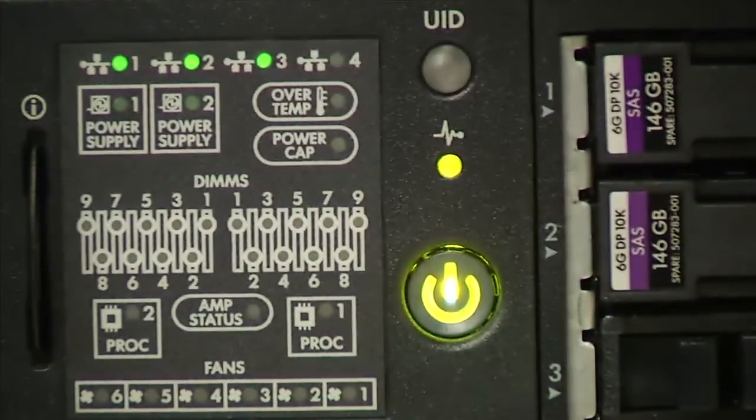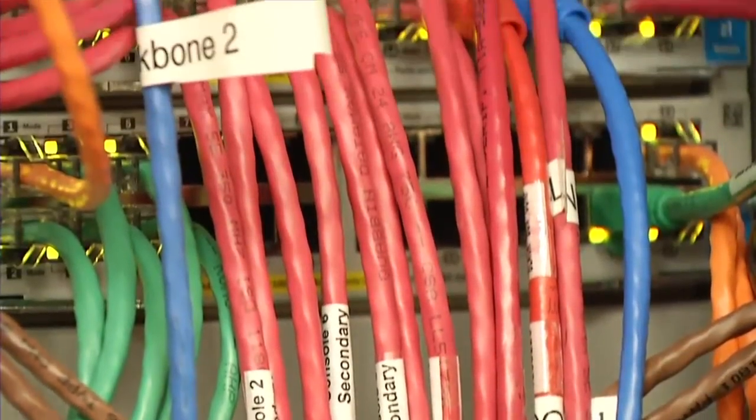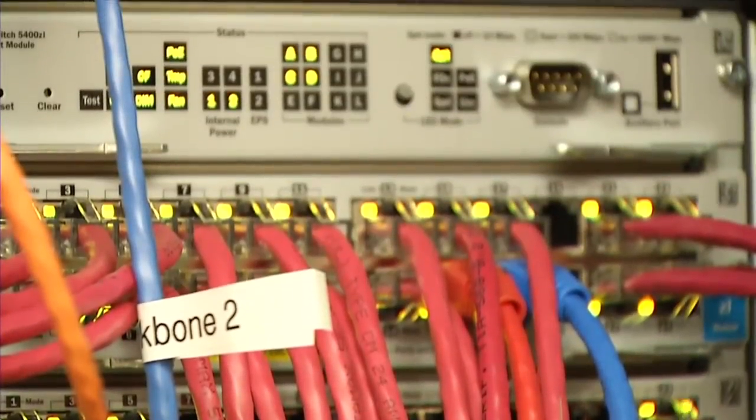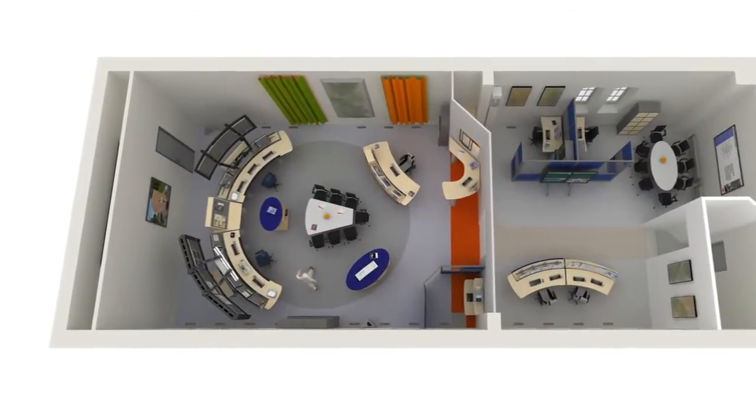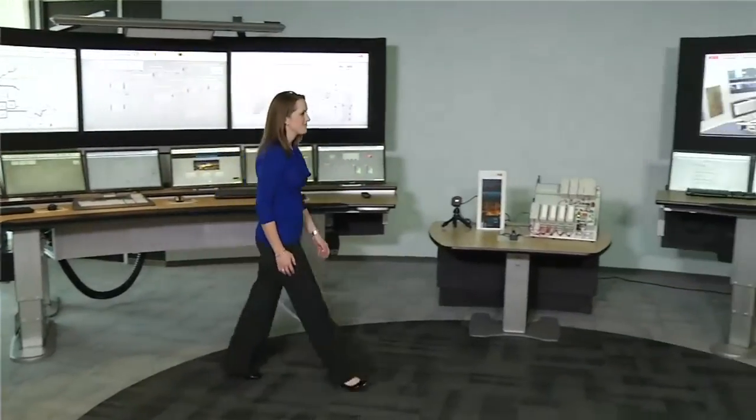Right off the bat, reducing the amount of hardware saves on purchasing and related equipment costs, because there are fewer network switches, cables, cabinets, and other hardware to buy and maintain. Then there are the cost savings and the increased design flexibility you gain from a smaller control room footprint, not to mention the savings from reduced cooling costs.